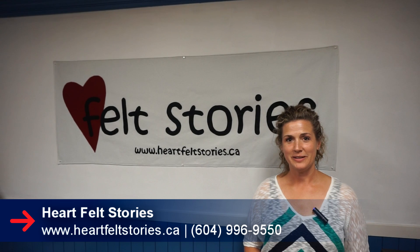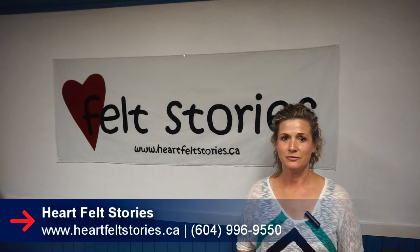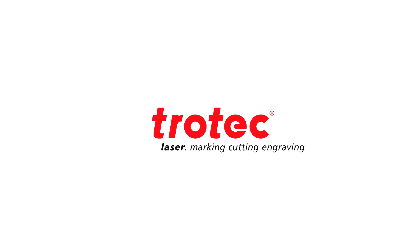Thank you for watching this video and if you have any questions regarding felt stories, please visit my website at www.heartfeltstories.ca.